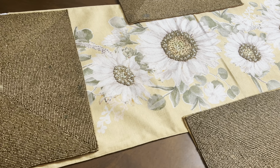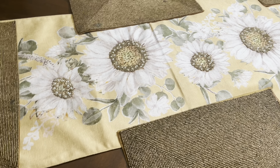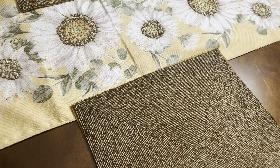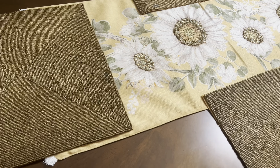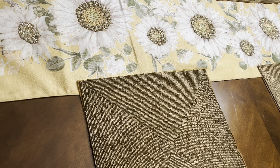Hi guys, so I just applied — if that's the word — my table runner and my table mats, my placemats to the table. And this runner is long. Like usually it's not that long — it reaches all the way.